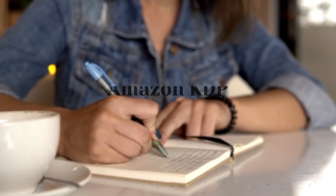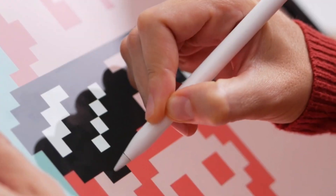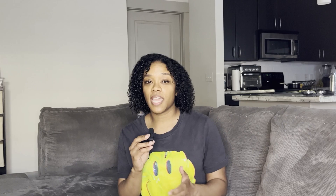Amazon KDP is a great way to sell your art as notebooks. You simply upload your designs and Amazon KDP takes care of the rest. You don't have to worry about any customer service, printing, or shipping. It's a great way to make passive income and also get your art out there. If you don't know where to start, I got you.